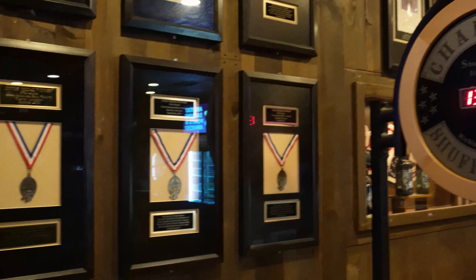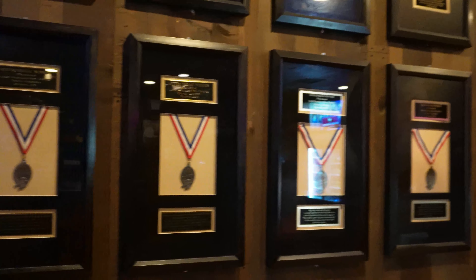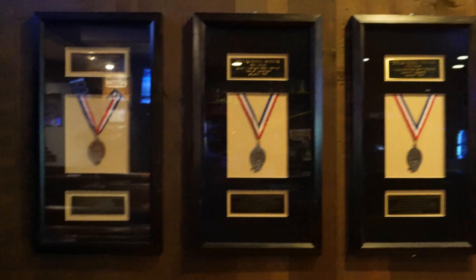Check out all the medals they have — it goes past the shuffleboard sign, which you can't really see, but they have a ton of medals.